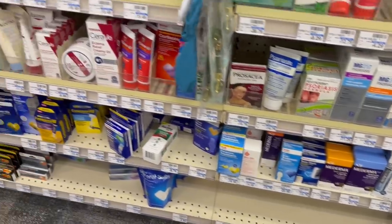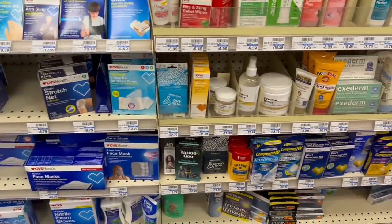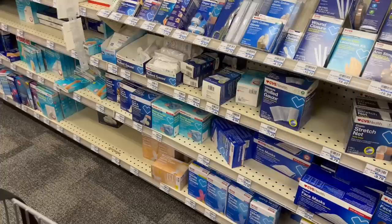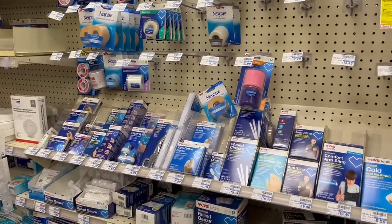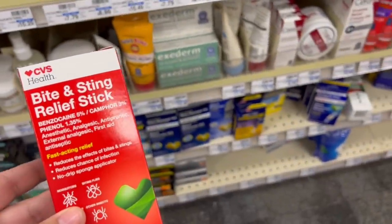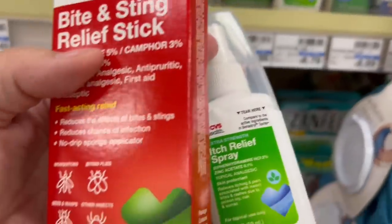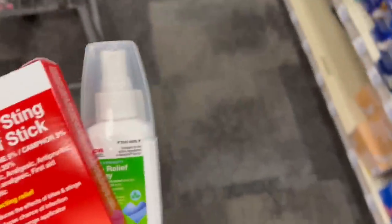Next I'm grabbing some CVS first aid items because of the 14 Days of Freebies. Today we get $3 towards CVS first aid items, and I got three CRTs making it $9 free for me. We also have a promotion where you spend $12 in first aid items and get back a $3 Extra Buck. I'm grabbing the CVS Bug Bite and Sting Stick for $6.99 and the CVS Itch Relief Spray for $6.79, making my total for both $13.78.